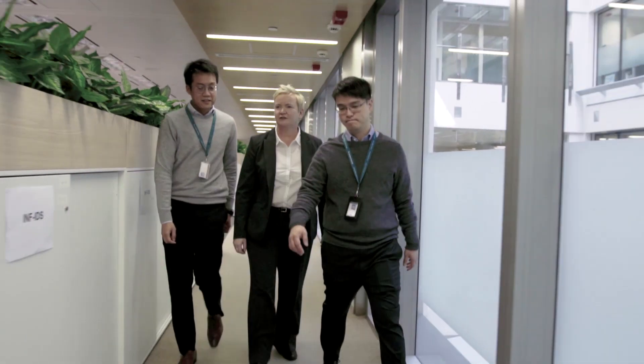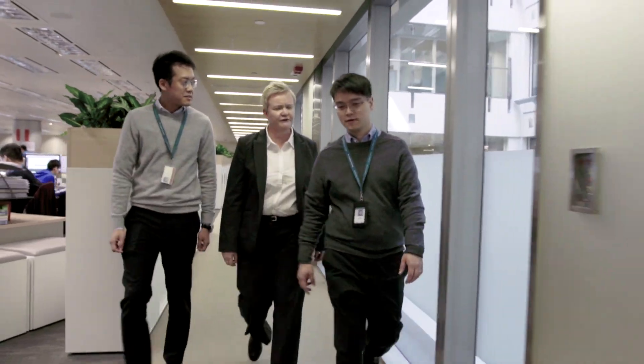We initiated our project with Red Hat because we had a legacy infrastructure. It was old, it was fragile, it was difficult to manage, and it really didn't serve our developer needs. It restricted our ability to deliver value to our customers.